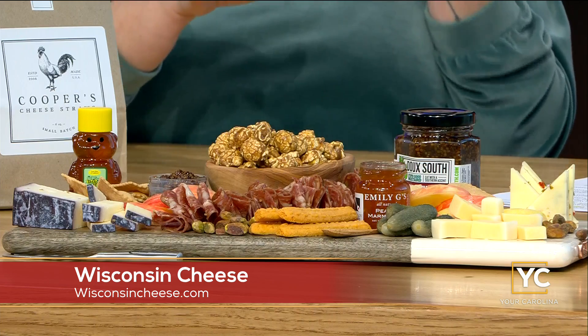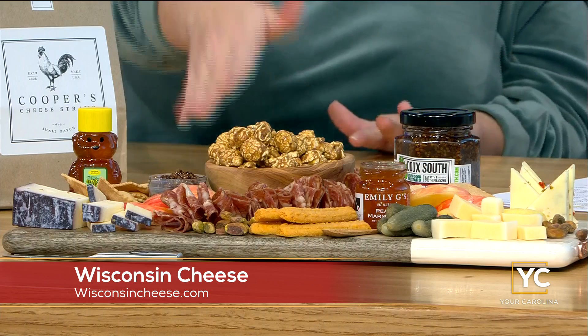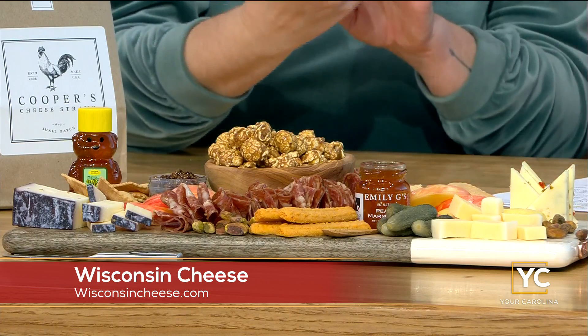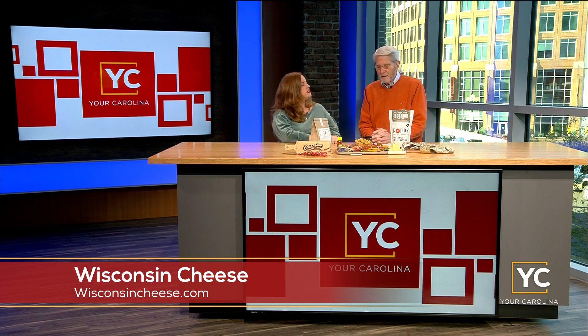Another really good one we brought was that butter cheese — it's so mild you can pair it with anything on this board. You can put honey on top of it, or this really awesome mustard. This is one of my favorites — it's from Due South, their drunken mustard. I love to put that with all my cheeses.